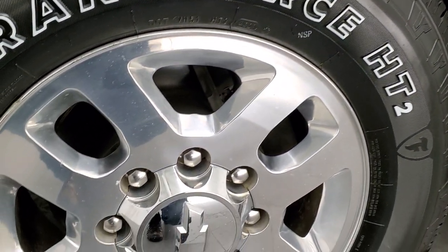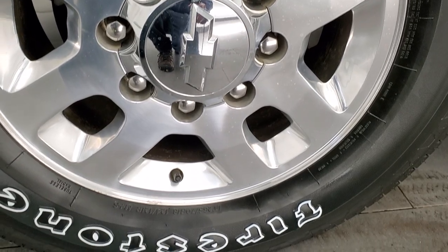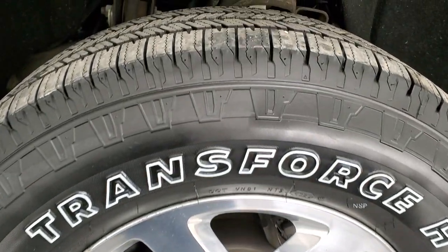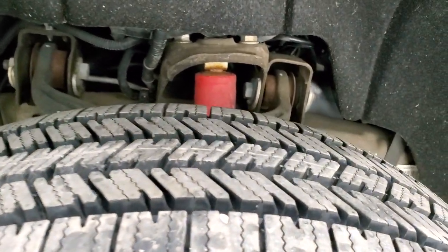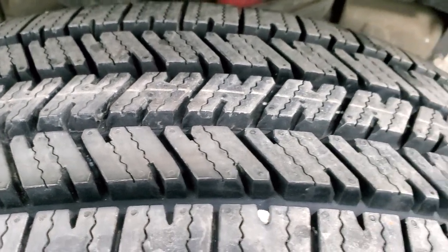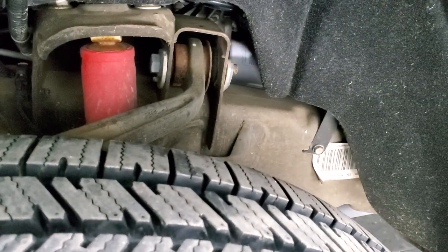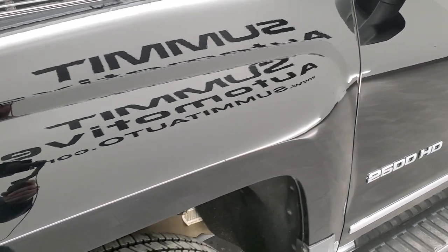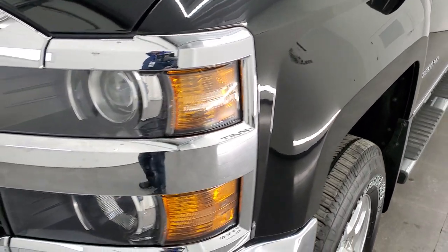This one comes with the 18-inch polished aluminum rims — they're in pretty nice shape — and it has brand new Firestone Transforce HT2 tires, these are LT 265/70 R18s, still have all the little wear knobs on them. We put those on during our safety inspection. Frame and underbody are in really nice shape, other than being a little dusty.